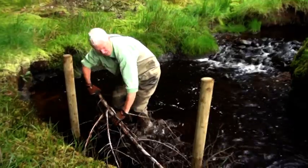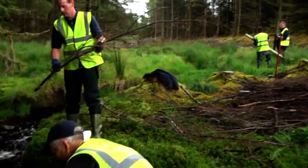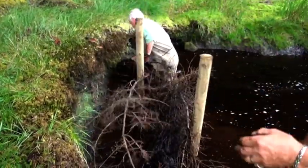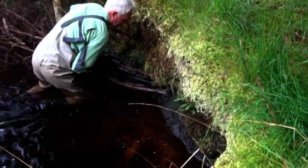The volunteers are seen here introducing large woody debris into the watercourse. Various methods are used to pin and stake this to the bank.